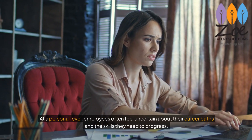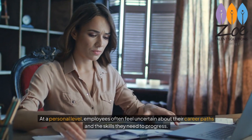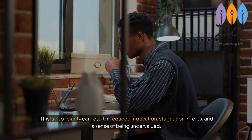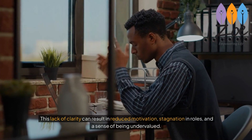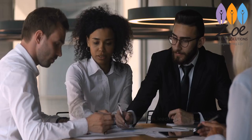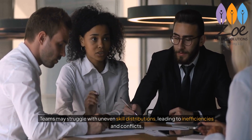At a personal level, employees often feel uncertain about their career paths and the skills they need to progress. This lack of clarity can result in reduced motivation, stagnation in roles, and a sense of being undervalued. Teams may struggle with uneven skill distributions, leading to inefficiencies and conflicts.